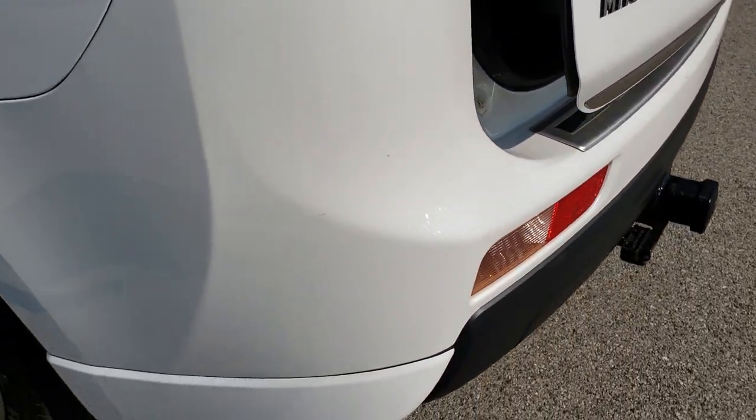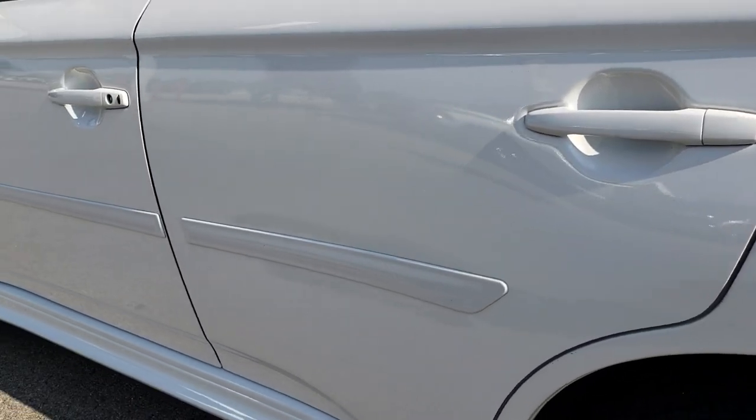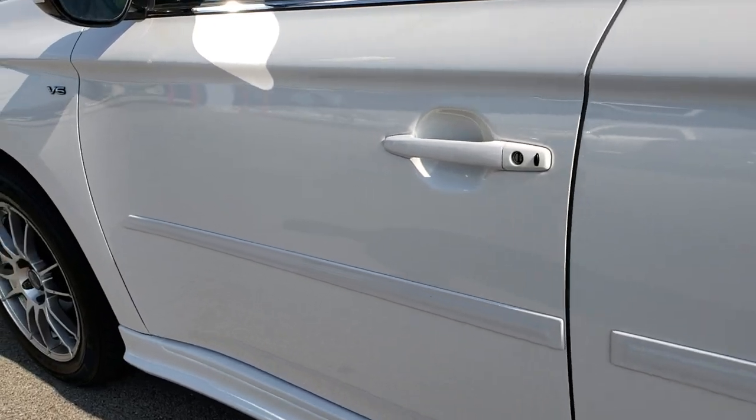As we go down this side of the vehicle it's just as clean as the passenger side. I didn't see any dents or dings down this side either. Very nice and clean.